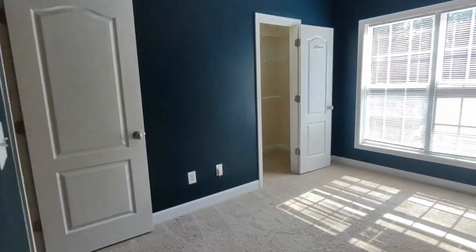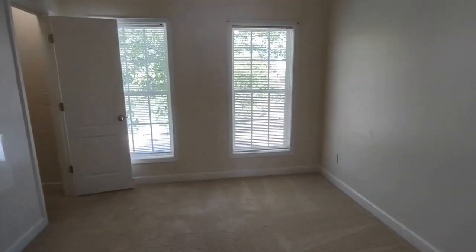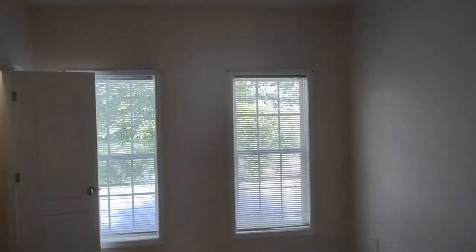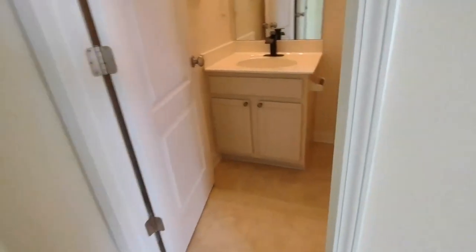We exit this bedroom and go to the other end of this small hallway. We have our second bedroom. This second bedroom is equipped with two front-facing windows and large walk-in closet.